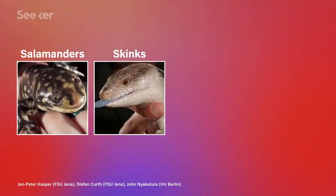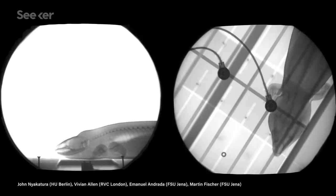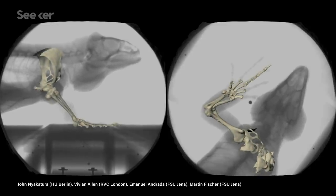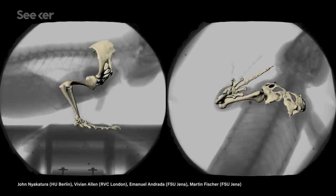They started by analyzing x-ray videos of modern animals linked to Orobodies, like salamanders, skinks, iguanas, and caimans. Biologists observed their gait, or manner of walking, paying close attention to key biomechanics, such as how erect the animal stood on its legs, how bent its backbone was, and how its joints bent as it walked.